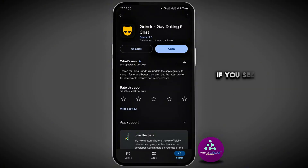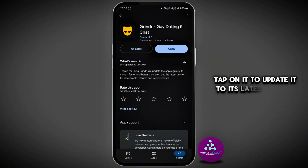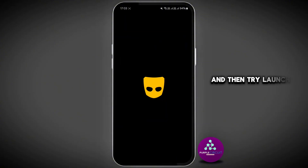Once you find the application, if you see an update button instead of open, tap on it to update it to its latest version, and then try launching the application.